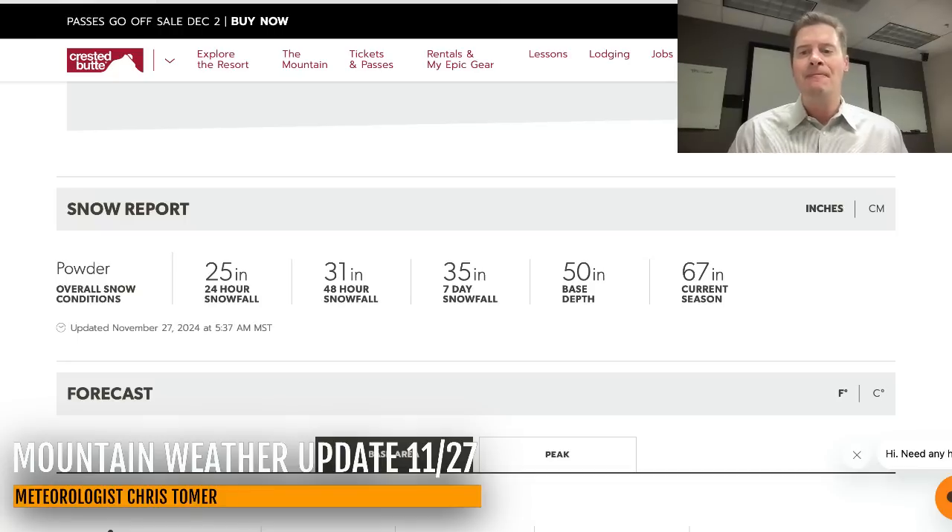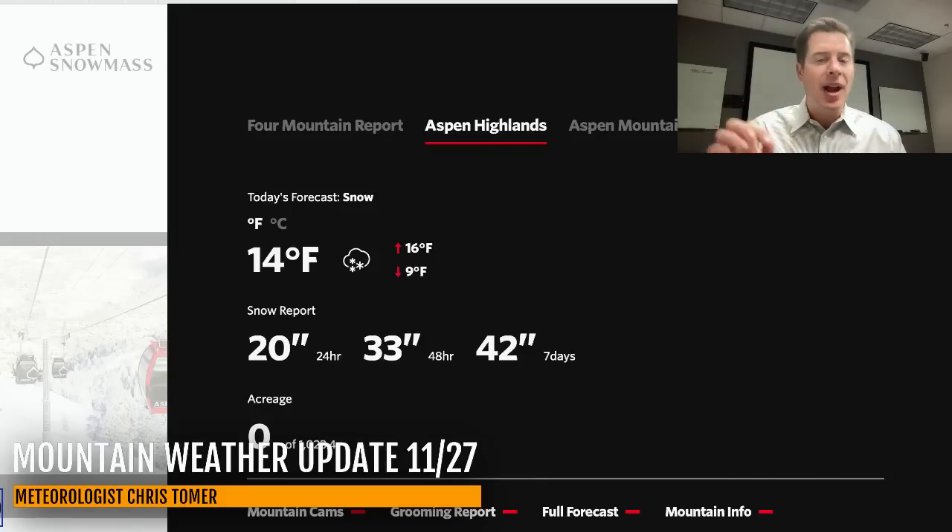Let's go to Colorado — as expected, the snow bullseyes are playing out. This is the Crested Butte snow report: 31 inches in the last 48 hours, between two and three feet. And that is the case over in Aspen — Aspen Highlands, Snowmass, Buttermilk — 33 inches in the last 48 hours. So working on three feet there.